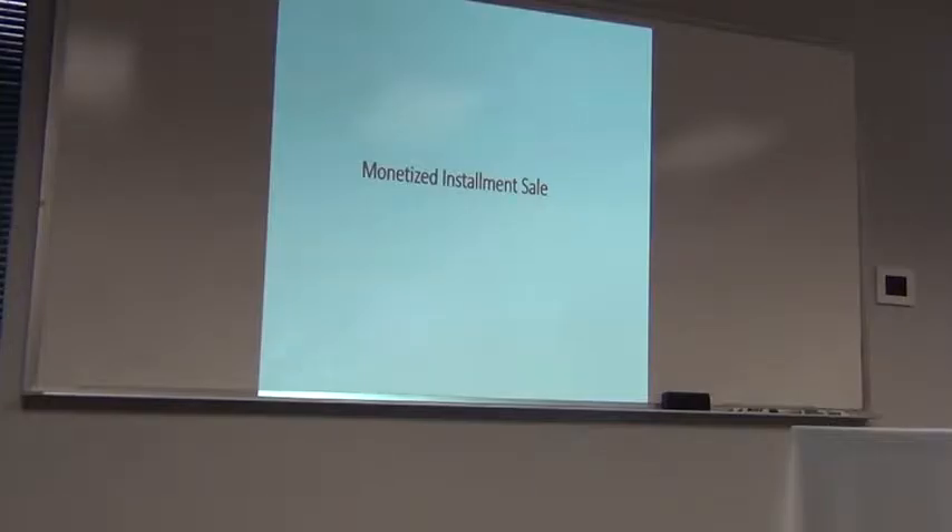The monetized installment sale is really the conversation we had on the radio. An installment sale basically works this way: I have an asset I want to sell. You want to buy the property but don't have the cash, so I finance you and you pay me over time. That's great for me because I pay taxes as I receive the income.